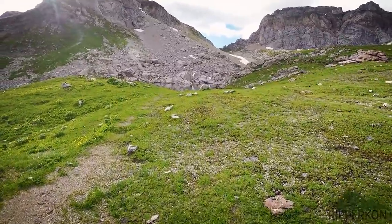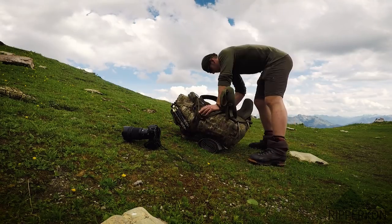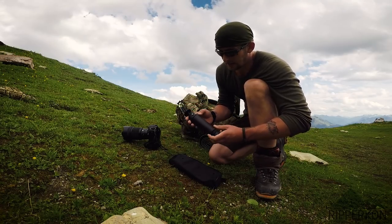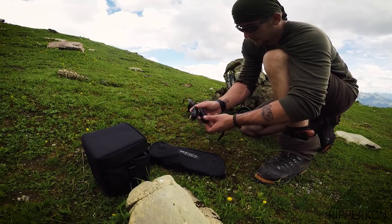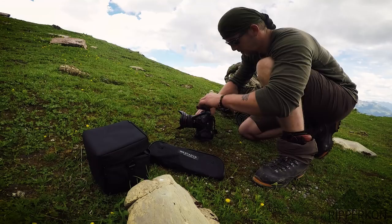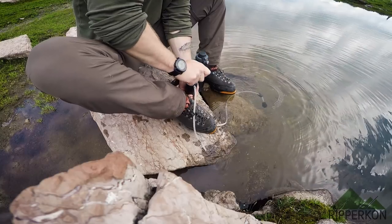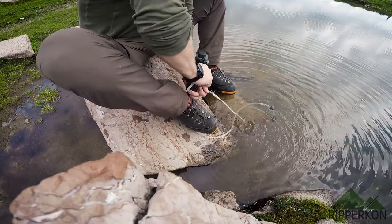Now I arrived at a small lake where I can fill up my water reserves. My water filter is the Katadyn Pocket from the Tactical line, so it's black. I also want to do some photos for myself, so I'm using this Yongnuo remote control to take photos with my camera. The filter works — you just have to pump and it filters the water. I'll fill this into my Nalgene bottle.